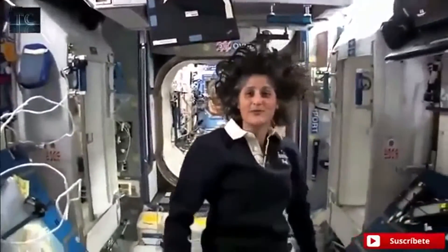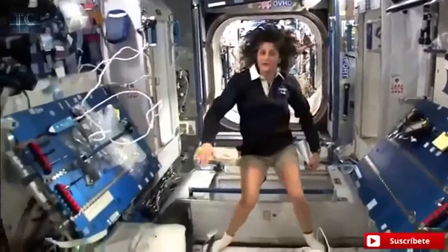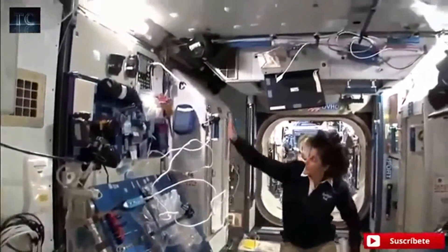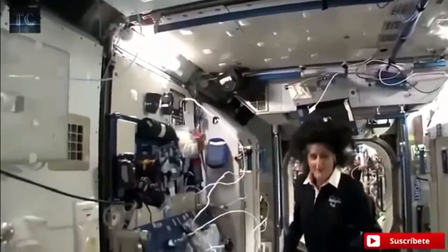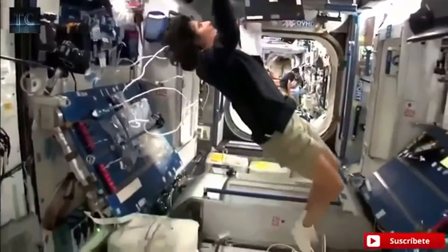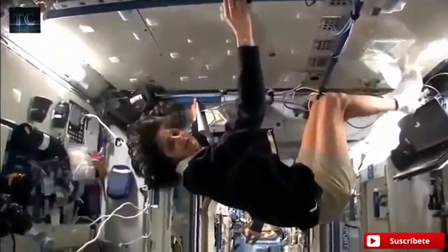So this is Node 2. This is a really cool module. Most of these modules you'll see they have four sides and they're put together, so that way we could sort of work on a flat plane — either a wall, a floor, another wall, or the ceiling. But all you have to do is turn yourself and your reference changes.